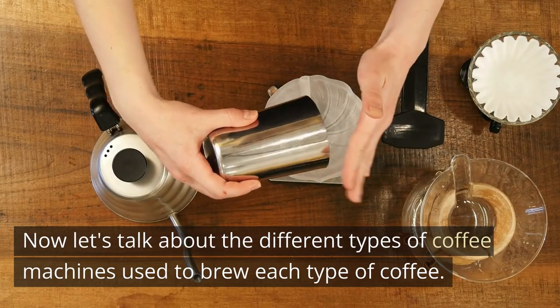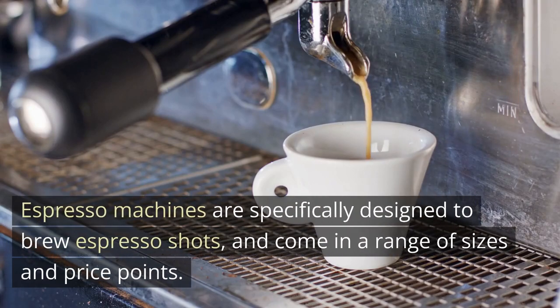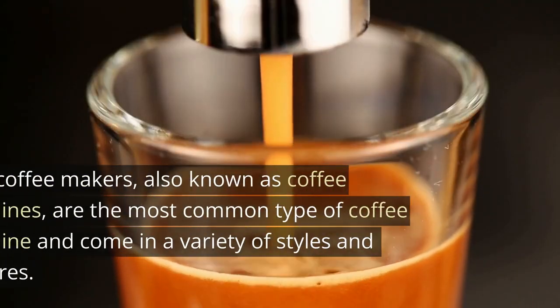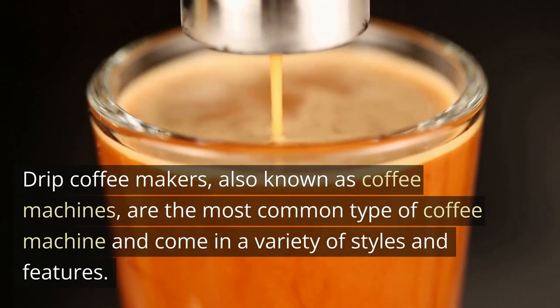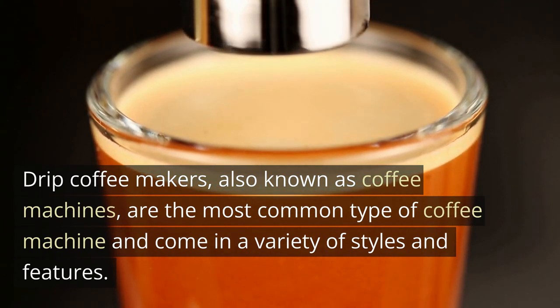Now let's talk about the different types of coffee machines used to brew each type of coffee. Espresso machines are specifically designed to brew espresso shots, and come in a range of sizes and price points. Drip coffee makers, also known as coffee machines, are the most common type of coffee machine and come in a variety of styles and features.